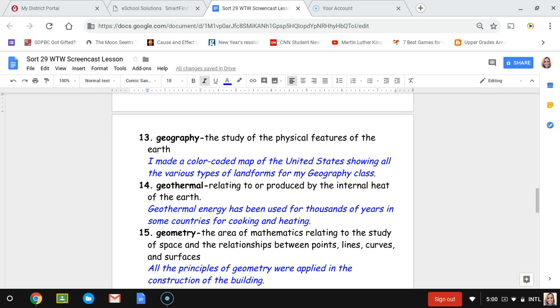Number fourteen, geothermal. Geothermal means relating to or produced by the internal heat of the earth — as you get down to the core, the center of the earth, it is extremely hot. The sentence is: geothermal energy has been used for thousands of years in some countries for cooking and heating, using the natural heat from underground.